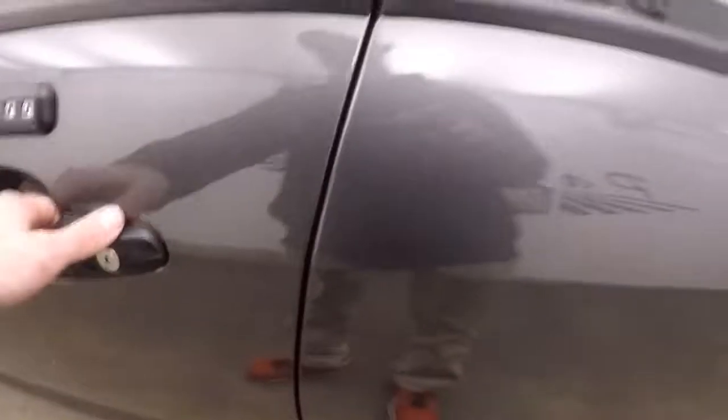Nice wheels, good tires. Nice interior. These are manual windows in the back, power in the front.